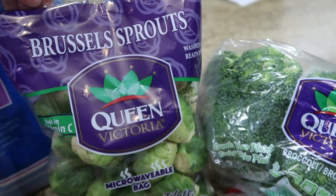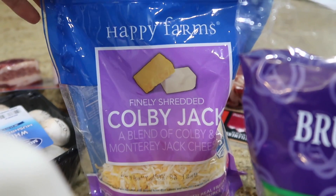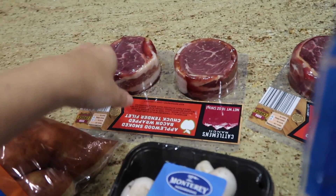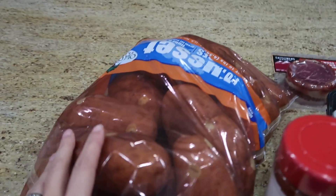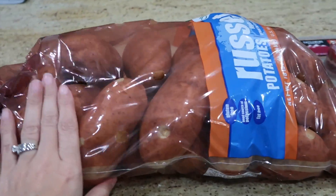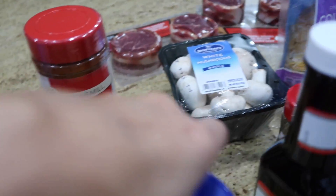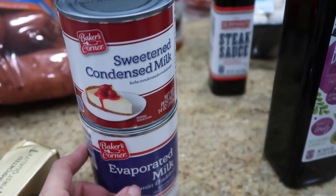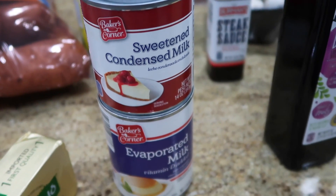I got some sour cream for the twice-baked potatoes, broccoli and Brussels sprouts both by Queen Victoria, and some Colby Jack by Happy Farms for the twice-baked potatoes. Got some mushrooms to cut up, two packs of the steaks — super affordable. And this big 10-pound bag of potatoes that's going to last us a very long time. I also needed some more seasoning salt, mayonnaise, and some steak seasoning. So we're going to get started on the flan. I have some sugar already on standby, a couple eggs, and we're going to get going.